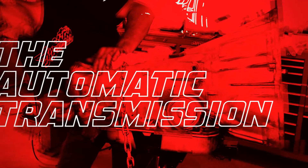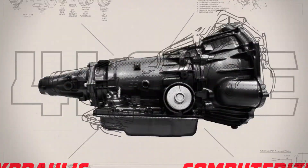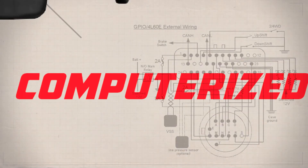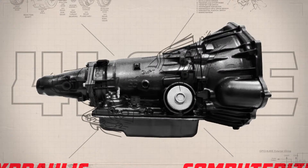Automatic transmissions are the most complex element in modern vehicles. Mechanical, electrical, hydraulic, and computerized systems work in perfect synchronization as the transmission shifts.